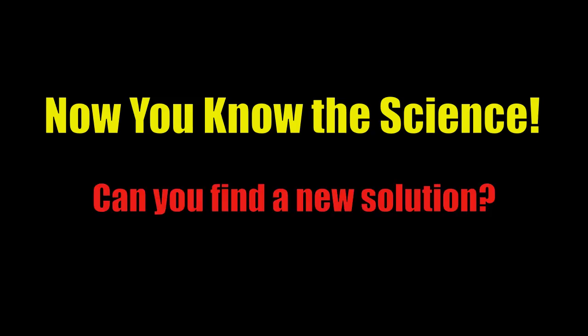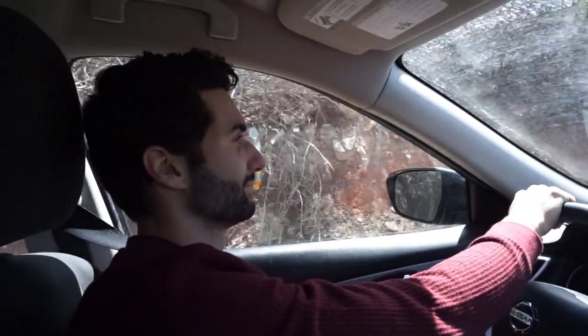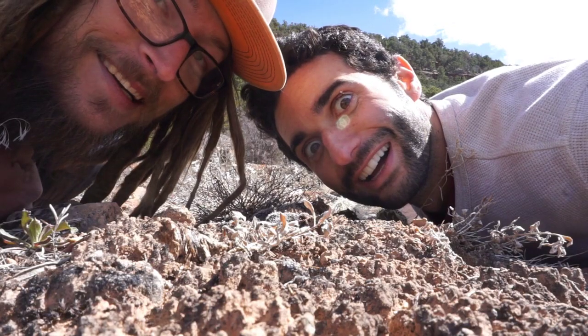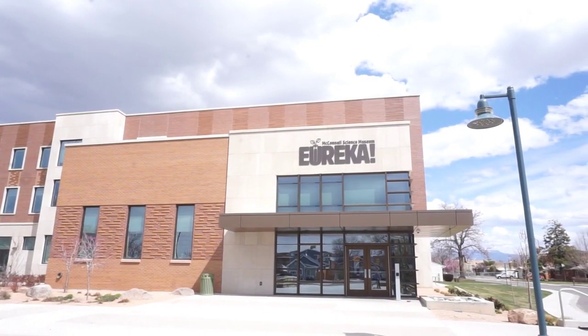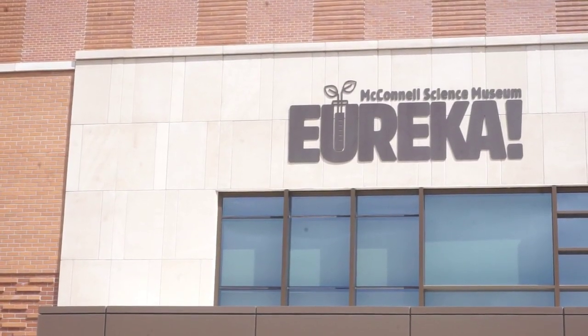We showed you the science, and above all else, we encourage you to be curious. We encourage you to go out there and find new solutions for existing problems. We had so much fun exploring and sharing our experiences and experiments with you all today. Join us next time at the Eureka McConnell Science Museum for more adventures.